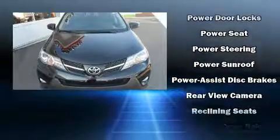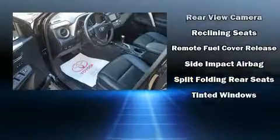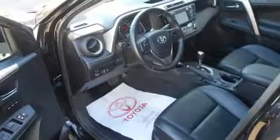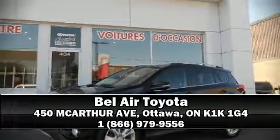With side curtain airbags supplementing the rest of the safety network, you can be assured that you and your passengers will experience top-tier protection. Stop by our dealership or give us a call for more information.